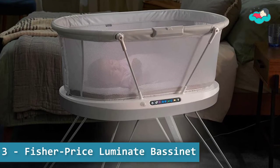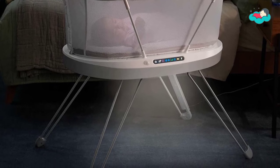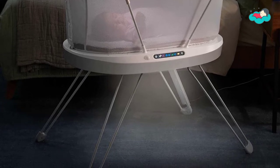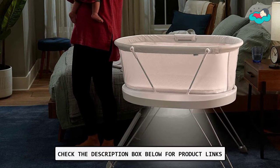At number 3, we have the Fisher-Price Luminate bassinet. It is a stationary bedside bassinet with built-in sound detection and customizable lights, music, white noise, and vibrations, all controllable from a smart device with the free Smart Connect app.